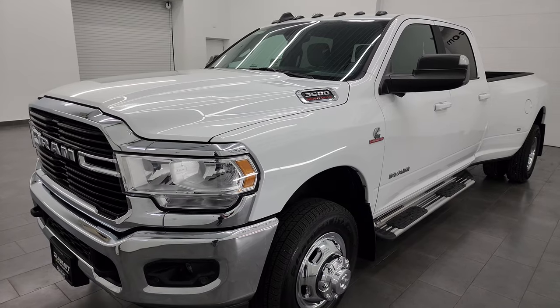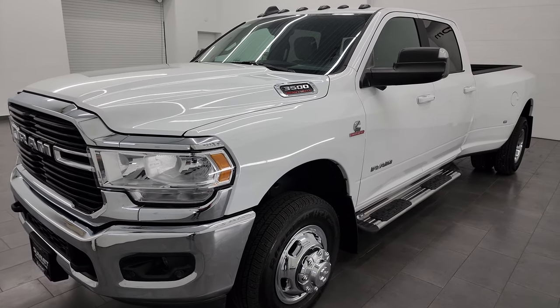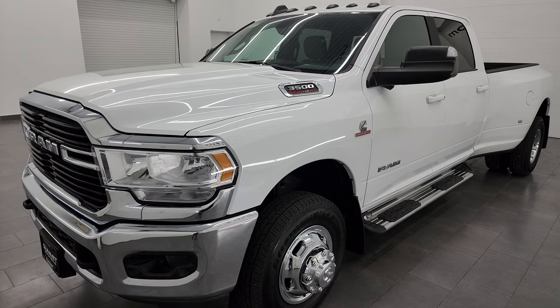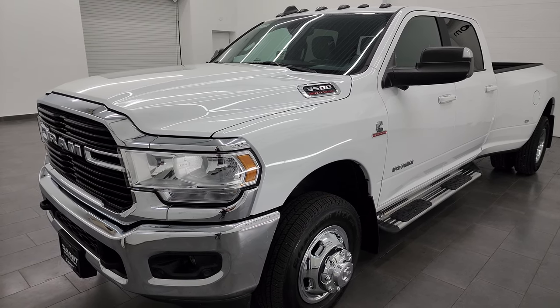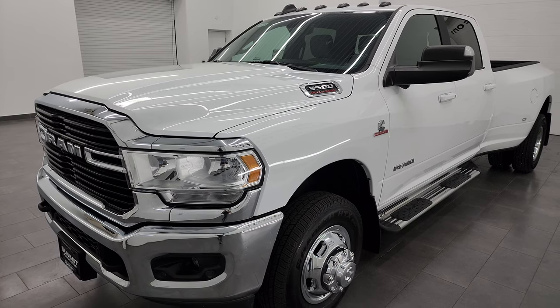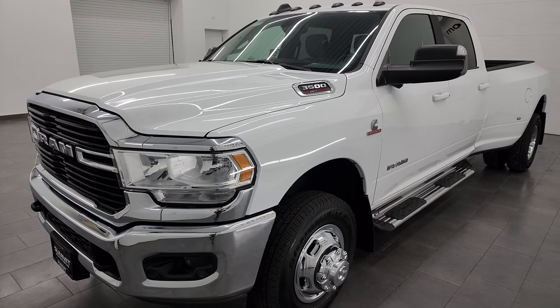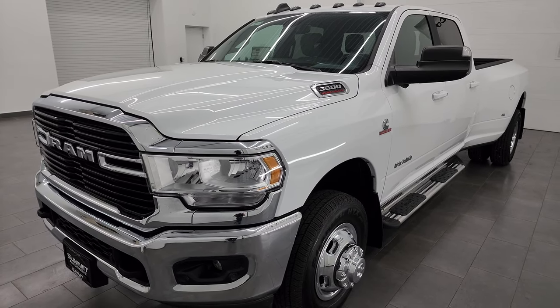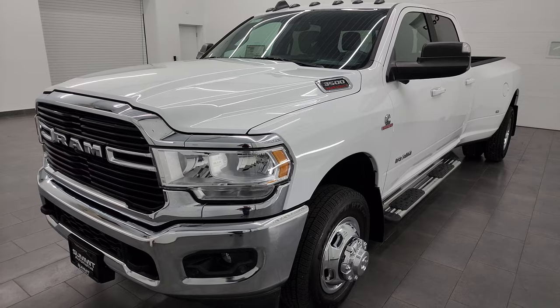It's paired up with the Aisin 6-speed heavy-duty transmission and puts out 420 horsepower, 1,075 foot-pounds of torque, and has a max tow capacity of 34,138 pounds, as well as a payload capacity of 5,126 pounds. I found those numbers on Ram's Tow Guide website — they're linked in the description below.